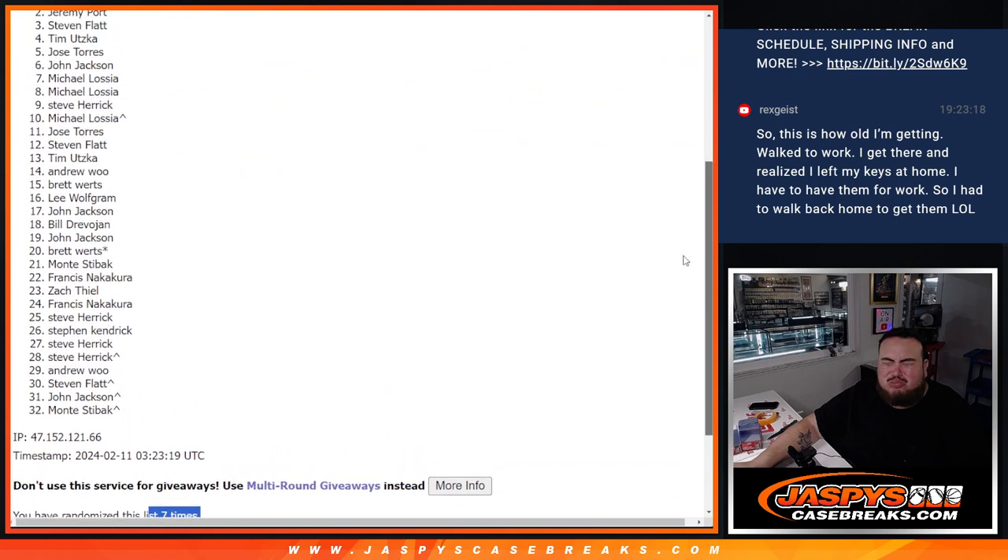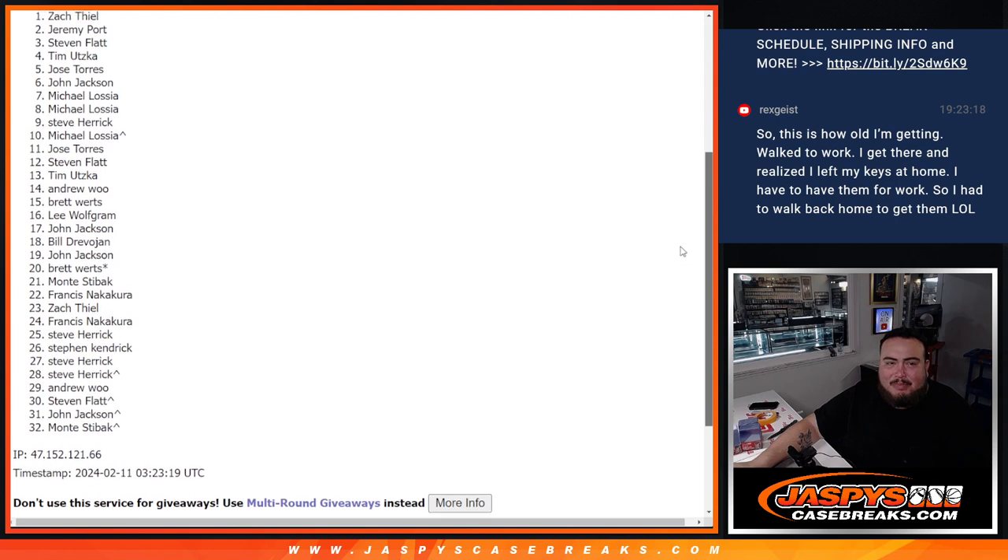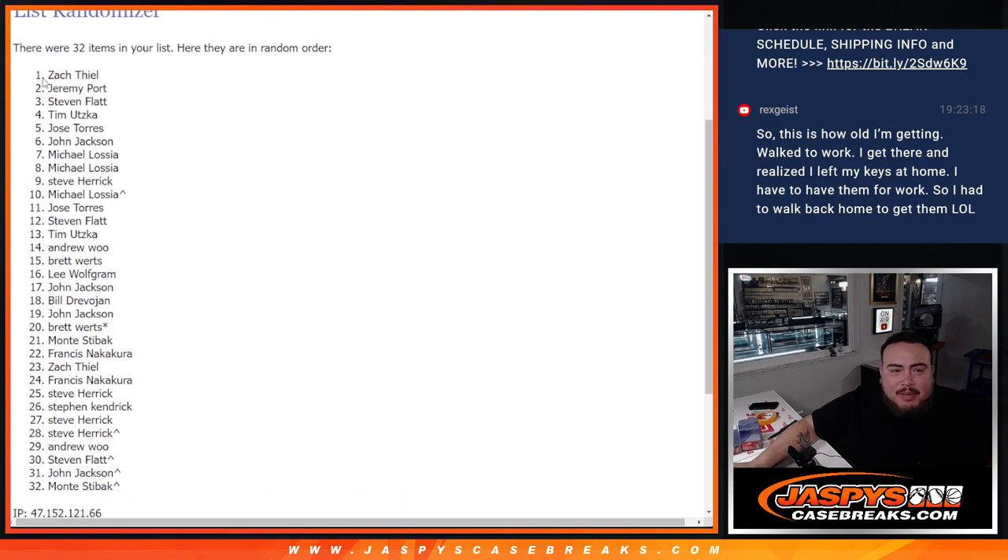And... oh, sorry, Sportport. Damn. But Zach T, congratulations buddy — you just won a spot in the mix. Zach, I think you only grabbed maybe one or two spots. There you go, buddy, congratulations man. I'm going to put your name in here — Prism number five. And like I said, another one's in the store at JaspisCaseBreaks.com.